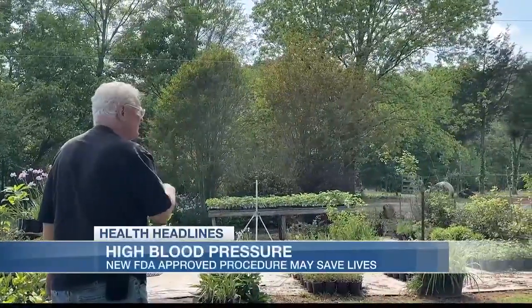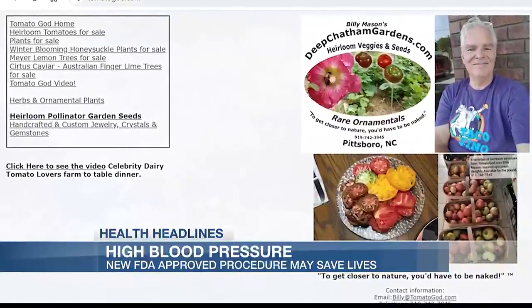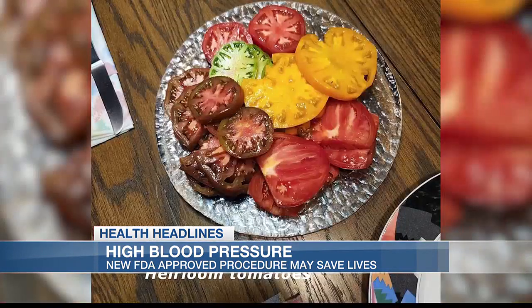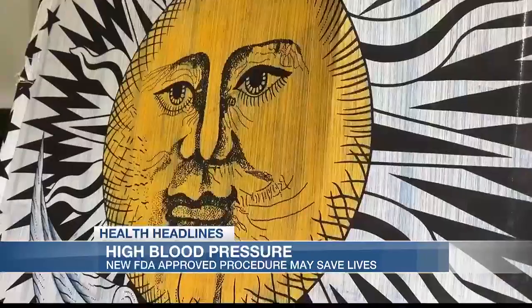Billy Mason's farm has been flourishing for 17 years. He is an organic grower who specializes in heirloom tomatoes and even owns the domain tomatogod.com — not only enjoying the fruits of his labors outside, but inside as well.